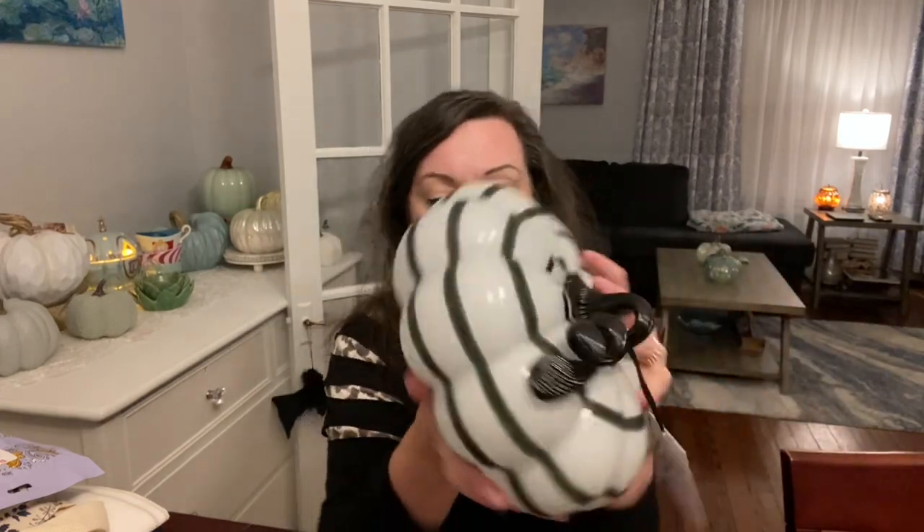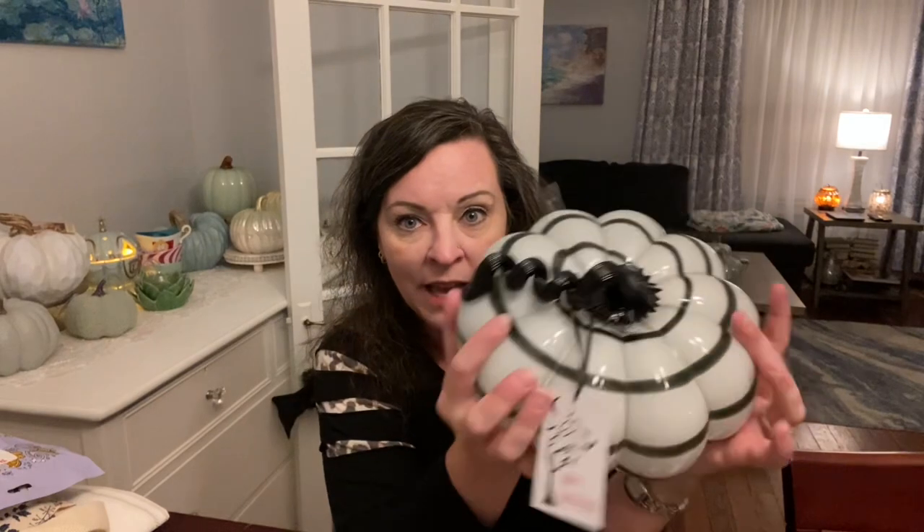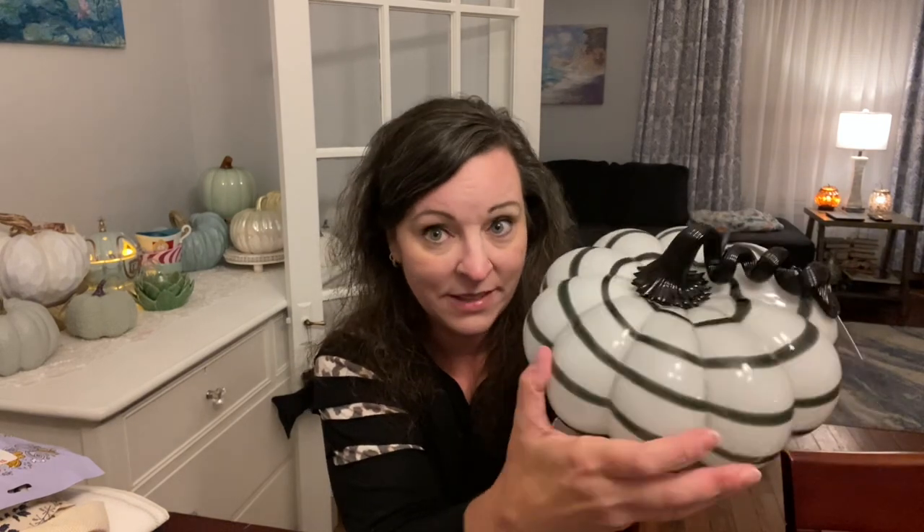This one was only $15 at TJ Maxx and it's black and white, just like my kitchen. She's like, 'Oh my gosh, you need that!' and I was like, 'I do need that!' She also got me a blue ombre one that's in the living room — it's glass and it is perfect for my kitchen. For my birthday she also got me some things from the Target dollar section.